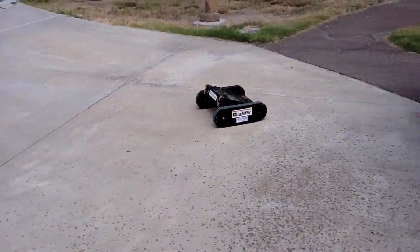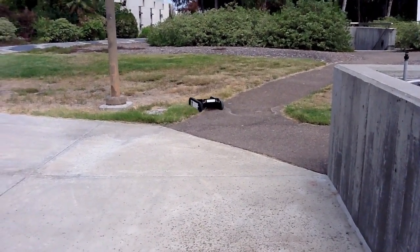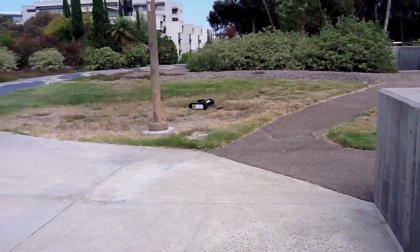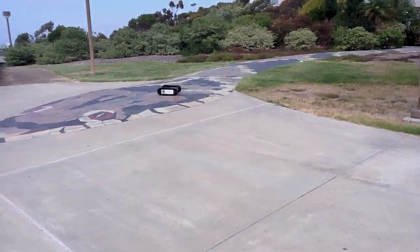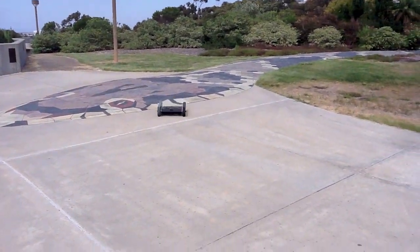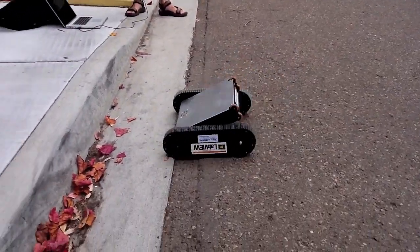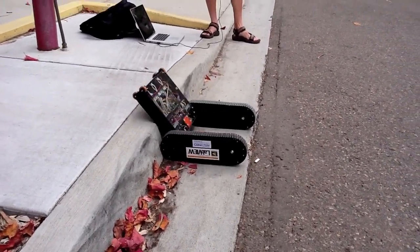Meet Switchblade, a unique agile robot from the Coordinated Robotics Lab at UC San Diego. The treads provide traction over a variety of terrain, but Switchblade has another trick up its sleeve. Each tread assembly can pivot relative to the central chassis, and we can use this ability to change the center of mass and climb over obstacles.